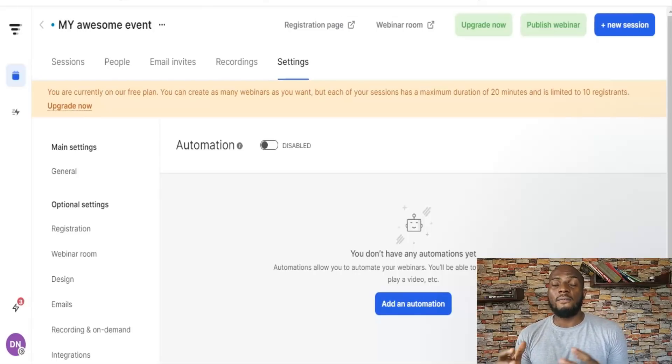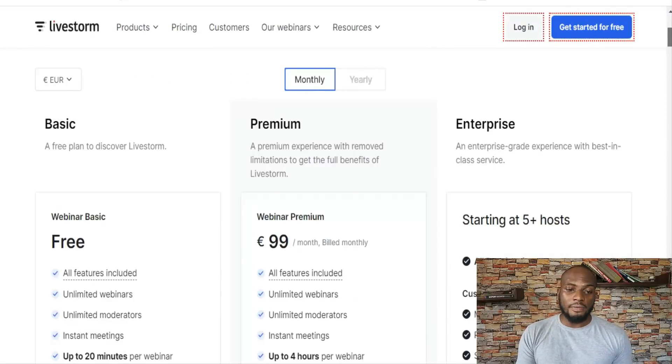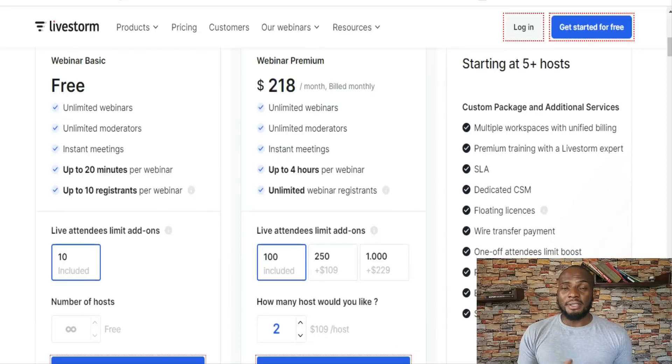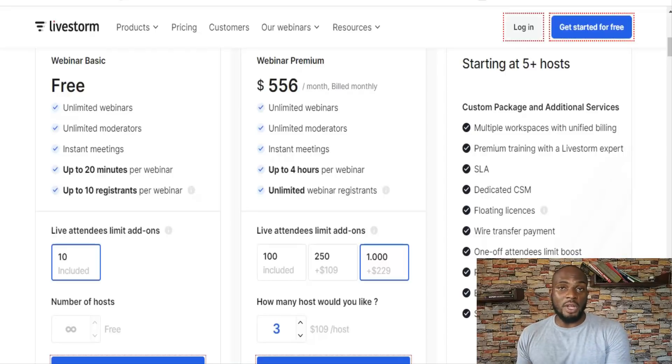Livestorm is for people who really need a solid internal communication tool that can double as a webinar. I wouldn't say it's the best choice for pure webinars because it doesn't have a lot of those core marketing features that make webinars so effective for sales. There is a free plan. The paid plan starts at $109 a month, and you're billed based on the number of hosts and attendees you want. For three hosts and 250 attendees, that's $436 a month; with one host, it's $218 a month — so it's definitely on the pricier side.